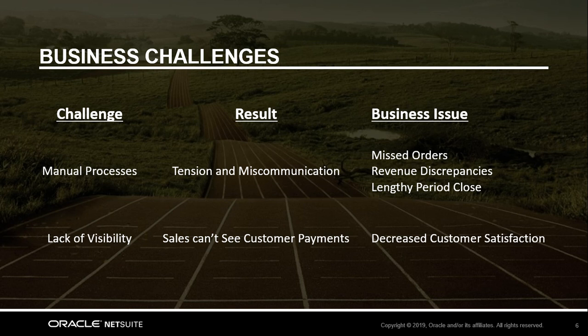When your salespeople close an order, there are many manual steps to get this over to your finance team for billing and accounting. This is causing tension between the two departments, as there's often back-and-forth emails and miscommunication, which is resulting in orders being booked late, discrepancies in revenue numbers, and ultimately contributing to a lengthy month-end close.